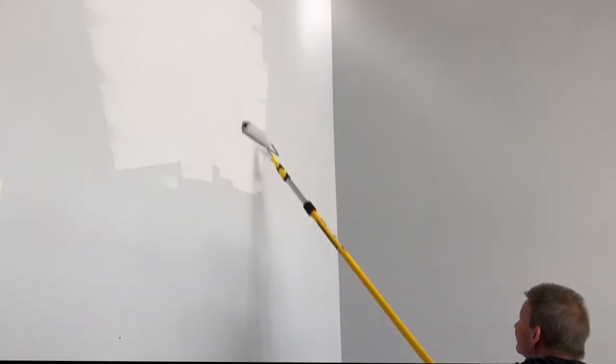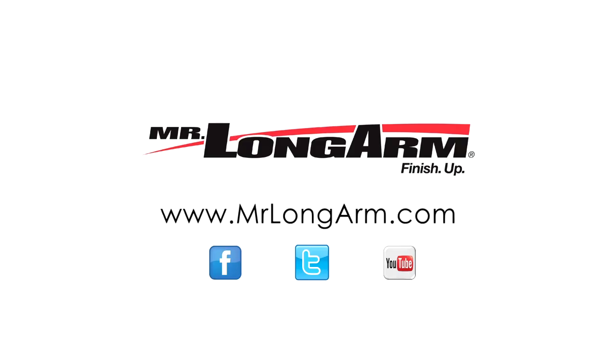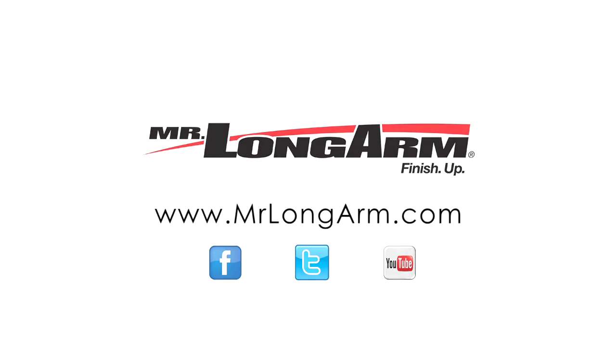This has been a quick guide to the Mr. Longarm AlumaGlass 6512. If you have any questions or comments, please message us via Facebook, Twitter, or contact us on our website at MrLongarm.com.